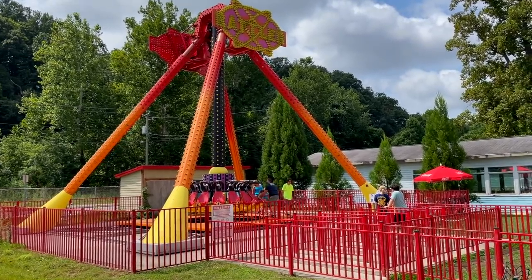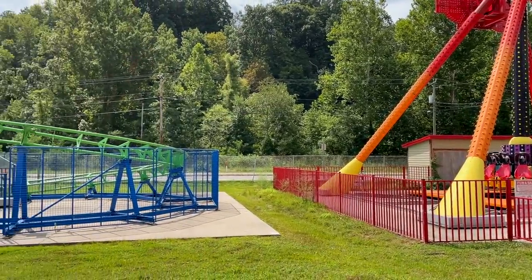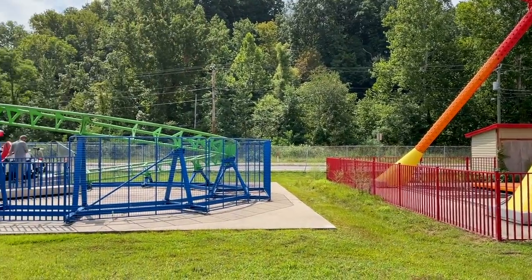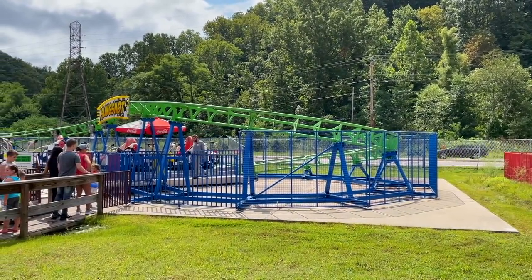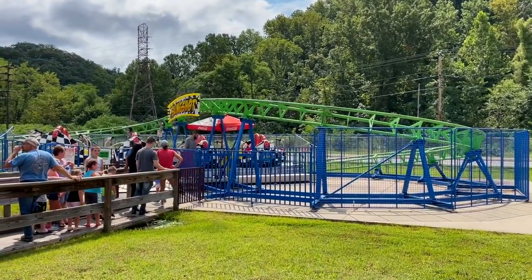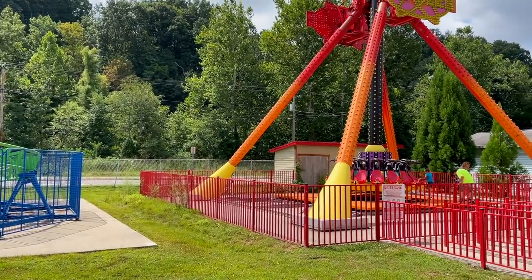For all the old stuff, the park does have some fairly new rides. Both the slingshot coaster here and this flat ride are relatively new, so good to see the park still investing. Say what you will about SBF Visa, but for a park this size that's a pretty big investment — good to see they must still be making money.